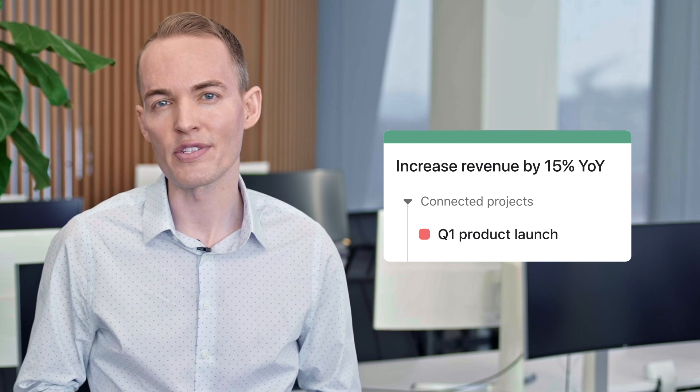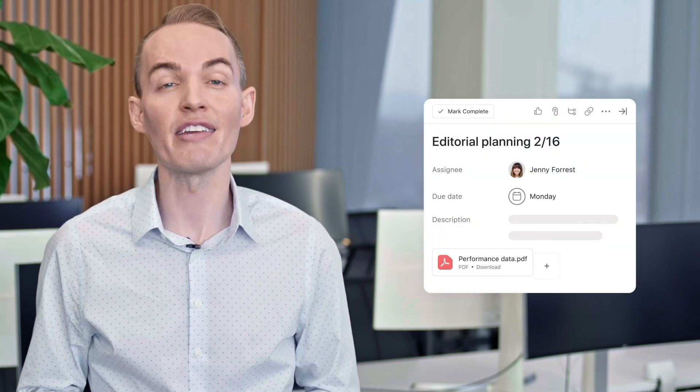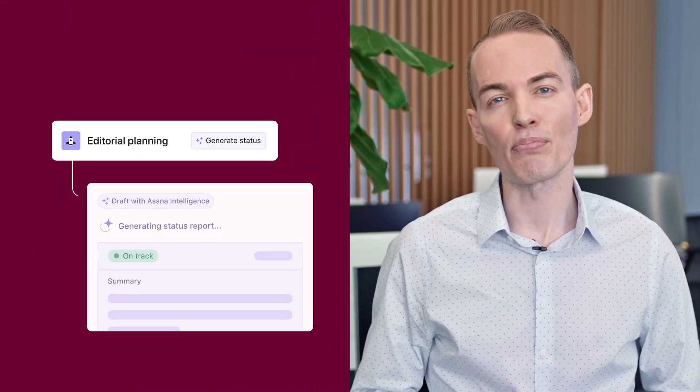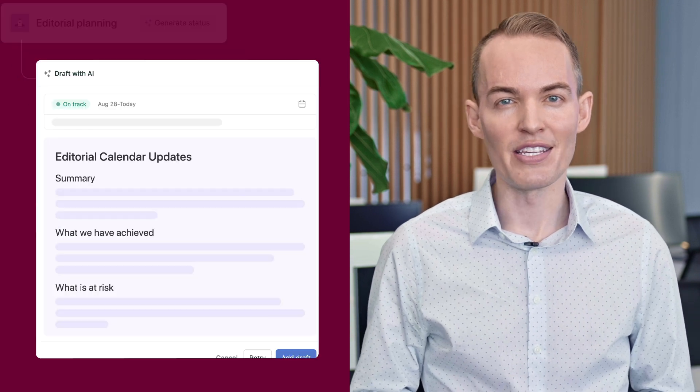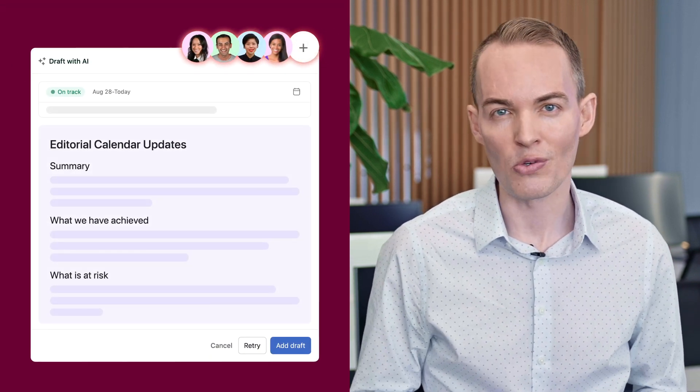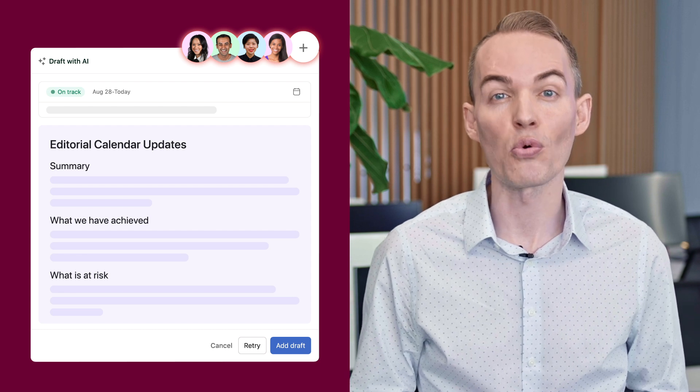Of course, none of this matters if we don't deliver results. Our executives need to see how our work advances business goals. To show them, I can attach content performance data directly to each task. Then I can use one of our AI features, Smart Status, to automatically share progress and performance with our stakeholders. This creates a feedback loop where everyone on my team and our key stakeholders understand how our work supports business goals.